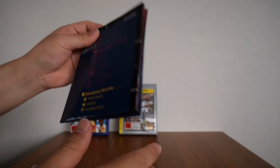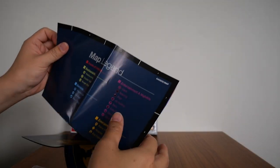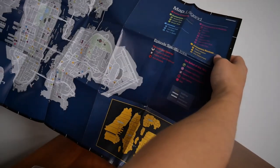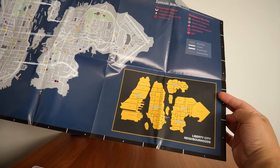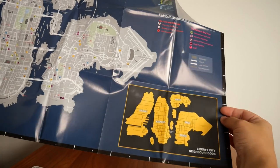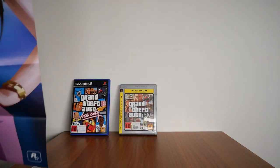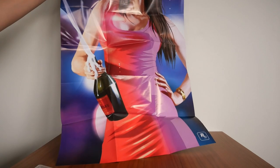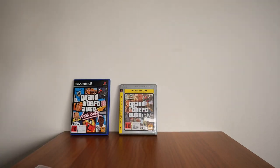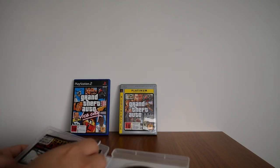There is also a map of Liberty City Underground that doubles as a poster. If we open this up — there it is. Liberty City Underground, with all the different neighborhoods: Alderney, Algonquin, Bohan, Dukes, Broker, and a map legend on the top right. On the back there is a poster. So that is my copy of Episodes from Liberty City.